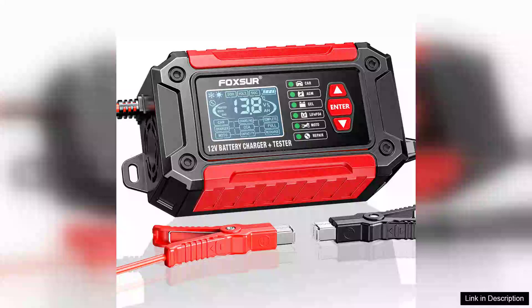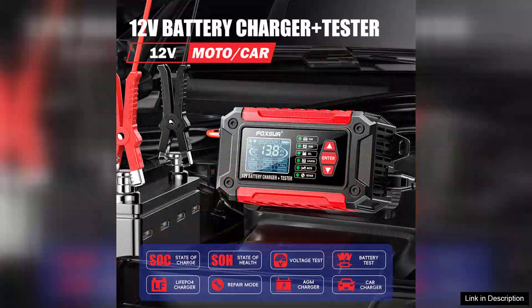The Foxxer FTC 1206 Car Battery Charger Tester is a remarkable tool for anyone looking to maintain their vehicle's battery health. With its user-friendly design and advanced features, it makes battery testing not only accessible, but also highly efficient.